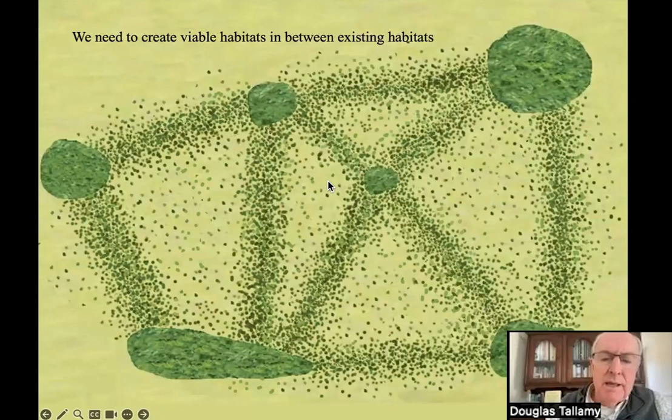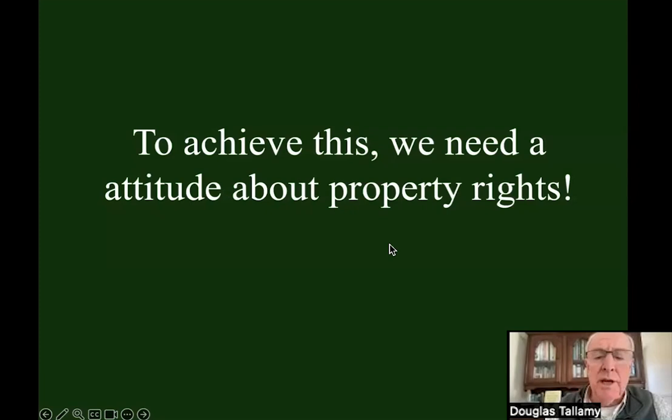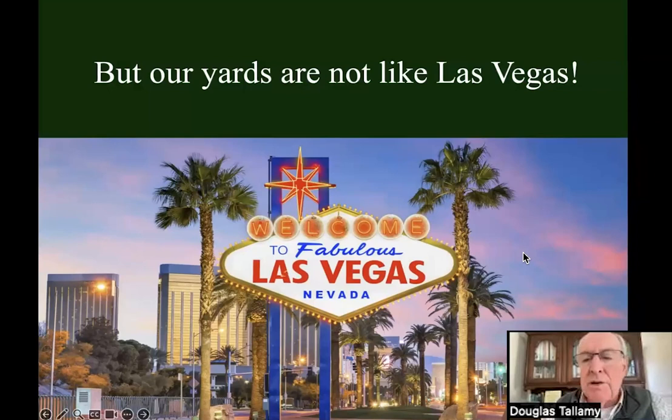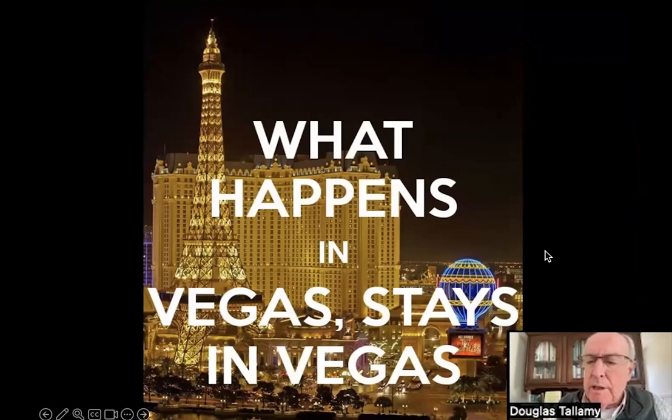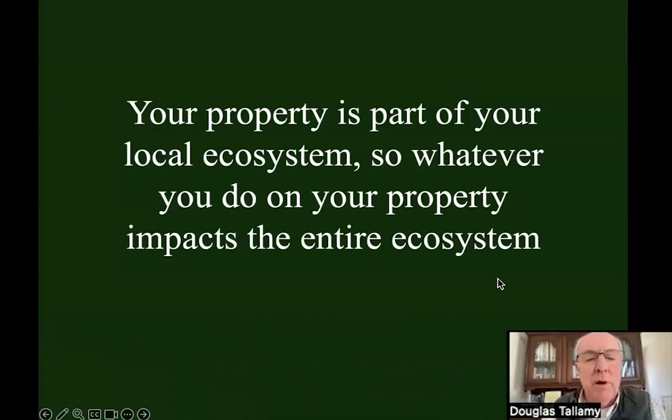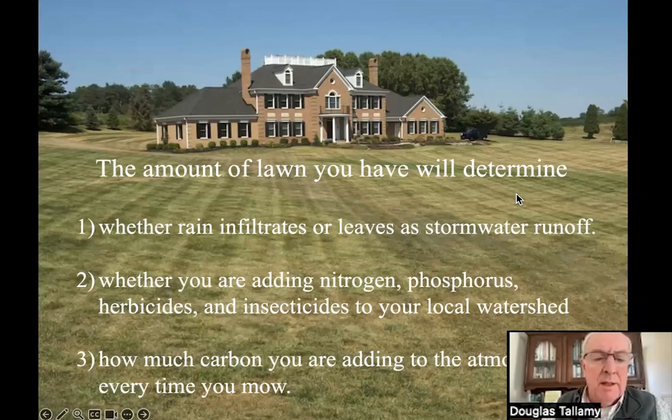We're going to put the plants back where people live, work, and play as much as we can. But this area is our private property, and that means we need a new attitude about property rights. We all have the attitude that we can own a piece of the earth and do whatever we want with it because it's ours. But our yards are not like Las Vegas — what happens on our properties does not stay on our properties. Each one of our properties is part of a local ecosystem, and whatever we do on our property impacts that entire ecosystem.